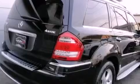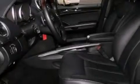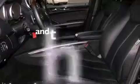A sunroof, heated seats, aluminum wheels, roof rails, 12-volt power outlets, front and rear floor mats, stability control, an anti-lock braking system, air conditioning with automatic climate control, and this vehicle has less than 49,000 miles.